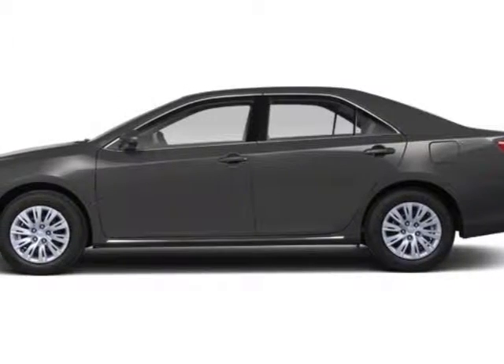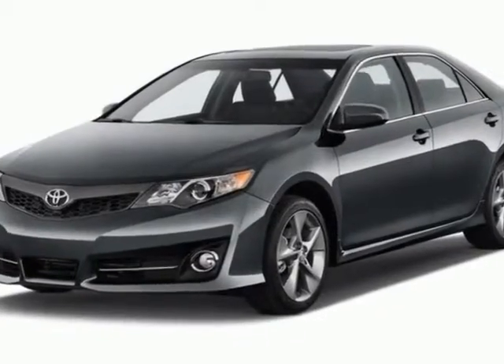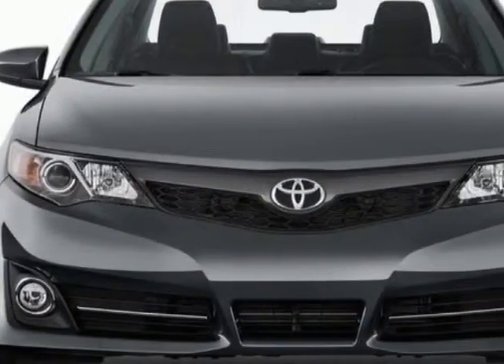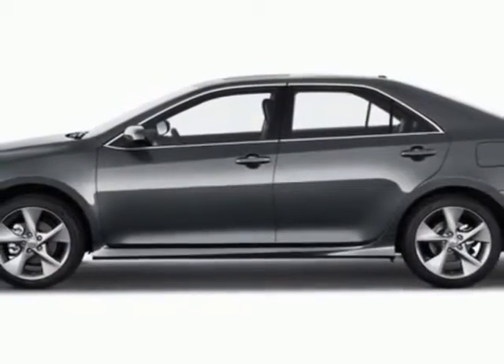Check out this new 2012 Toyota Camry Hybrid. For your protection, this vehicle has a full factory warranty. This vehicle gets an estimated 40 miles per gallon in the city, and an estimated 38 on the highway.